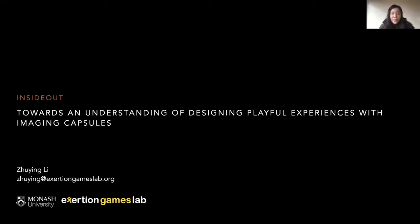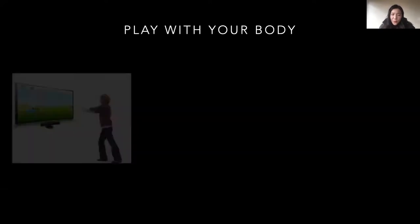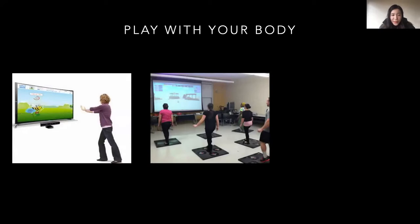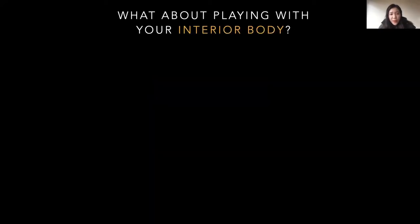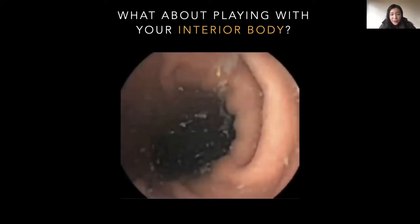I'd like to ask a question: what parts of your body are usually involved in bodily play? Maybe your hands, your legs, or your waist? What about your interior body? Can you imagine what the play could be if it involves our interior body?